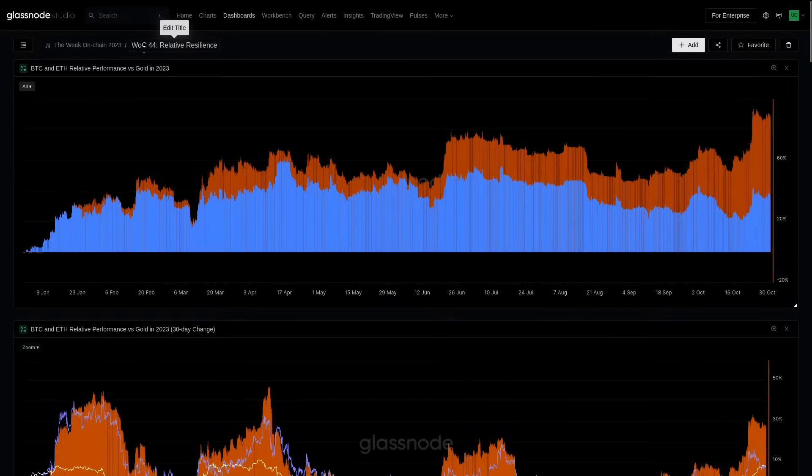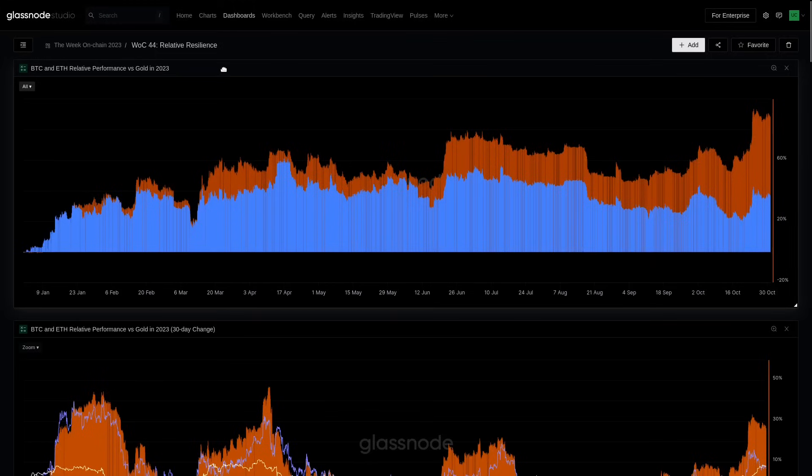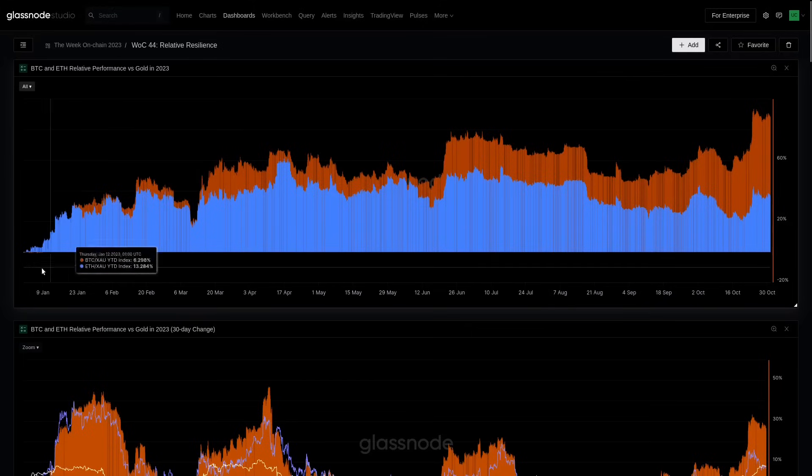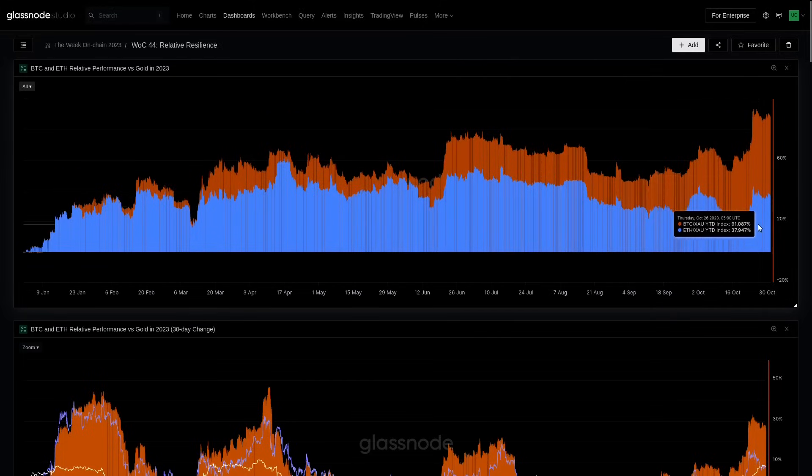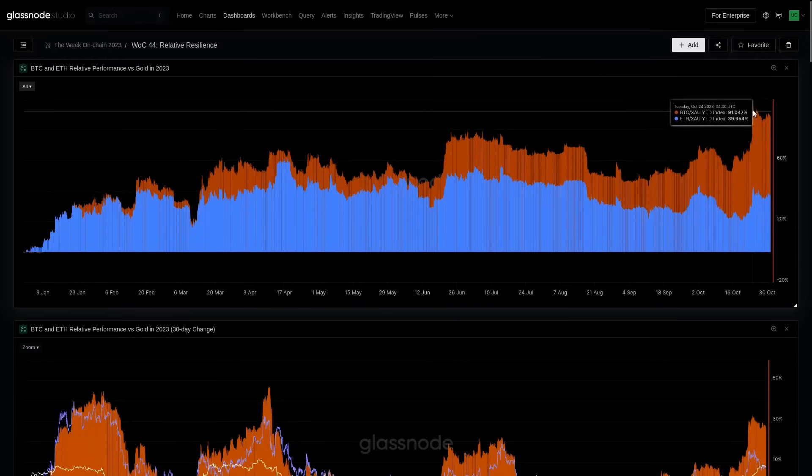Here we are in our Week on Chain 44 dashboard. We're starting with a view on how Bitcoin and Ethereum have performed relative to gold. This first chart looks at things in gold terms — gold is the denominator, no longer USD — for Ethereum in blue and Bitcoin in orange, indexed to the 1st of January. This is the outperformance of Bitcoin and Ethereum relative to the gold price. Bitcoin got up to 90% plus in relative performance, having an extremely strong year, almost doubling its purchasing power in gold terms.